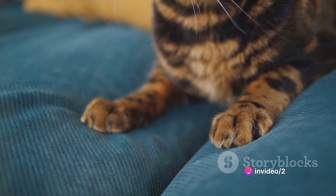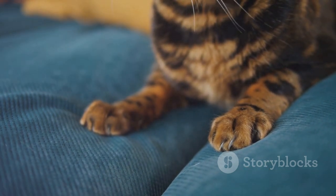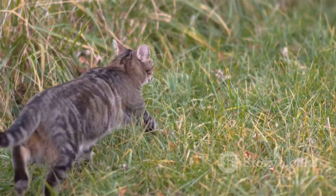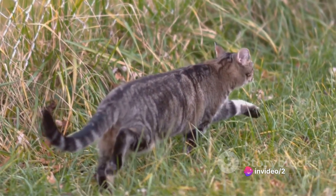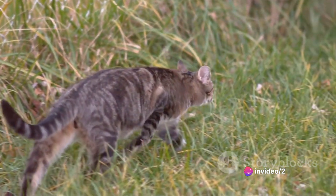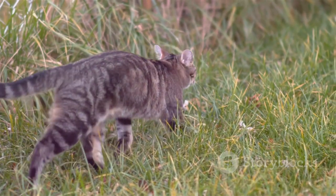Not just their appearance, the physical capabilities of serval cats are also noteworthy. These cats are adept athletes. They can leap up to nine feet in the air to catch birds in flight and can sprint swiftly to chase down terrestrial prey. Their long legs are not just for show — they are functional tools for survival in the wild.